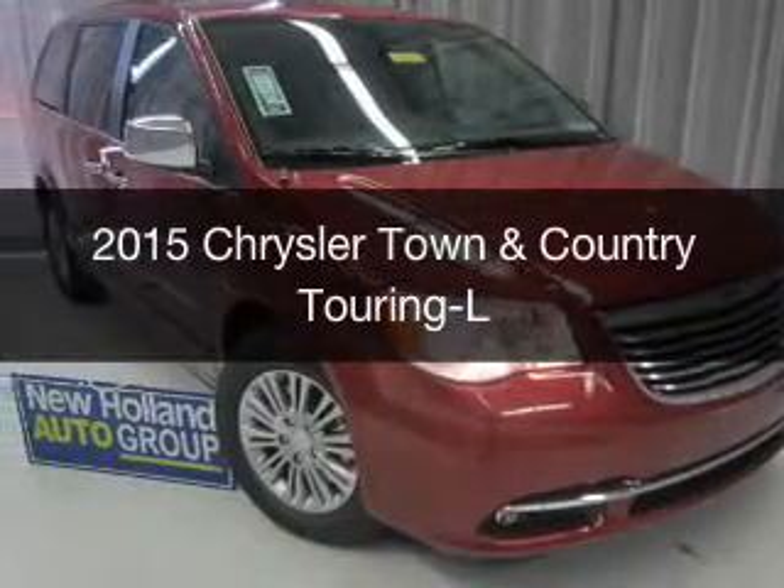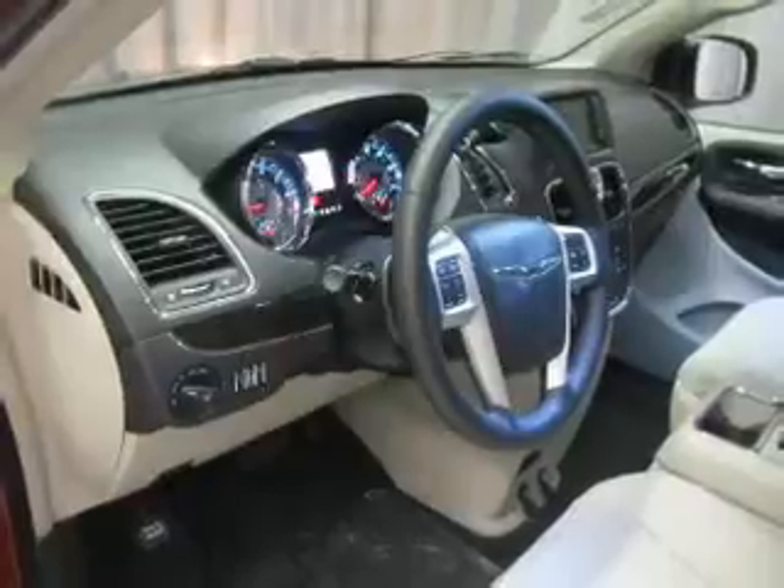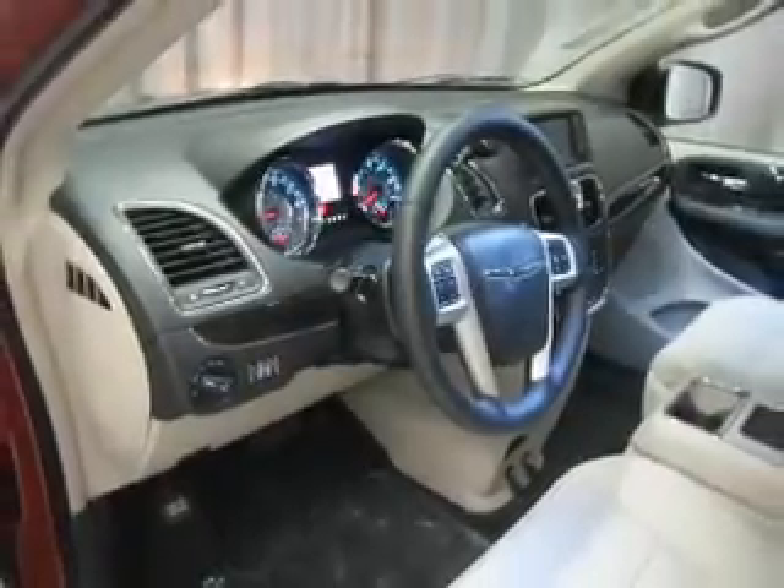This is a new 2015 Chrysler Town & Country. It's powered by front-wheel drive, a 3.6 liter, 6-cylinder engine, and an automatic transmission.